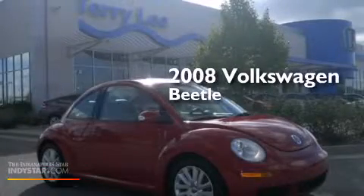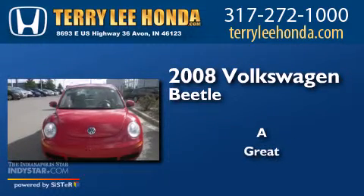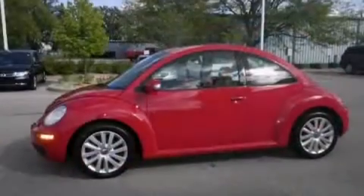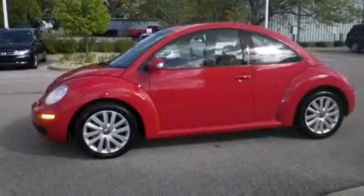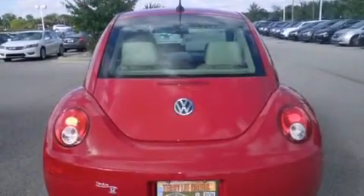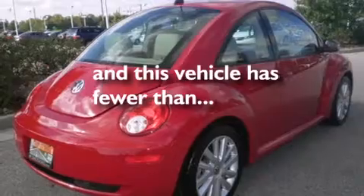This is a 2008 Volkswagen Beetle. Features include traction control and stability control systems, air conditioning, cruise control, a passenger side airbag, full power accessories, a rear window defroster, tinted glass, an anti-lock braking system, variable valve timing, and this vehicle has less than 62,000 miles.